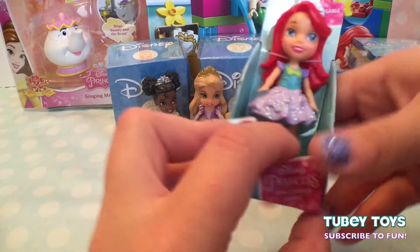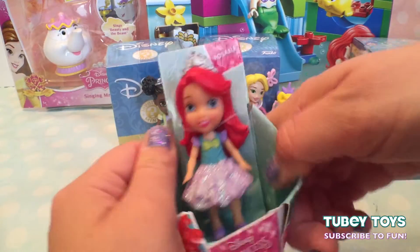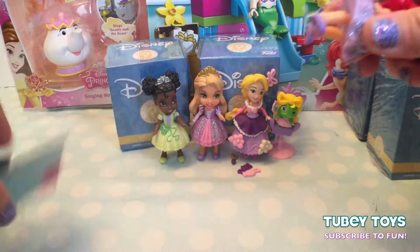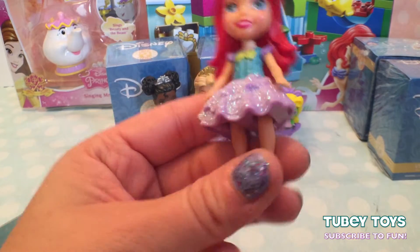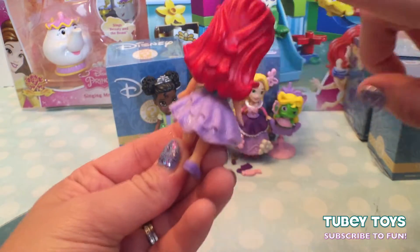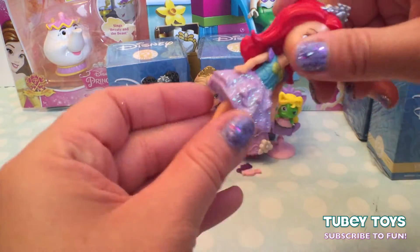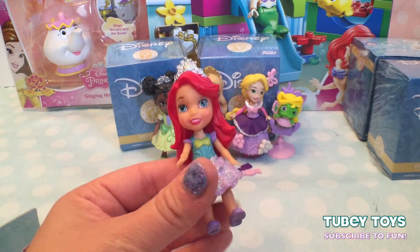Now let's check out Princess Ariel. She was a princess from the beginning, though she was a mermaid who wanted to walk on her feet because she was so fascinated with humans. Her dress is super awesome — it looks like a seashell, with sparkles all over. Her hair is beautiful and red and flowing, and she has a beautiful silver tiara. Look at the detail! And again, she moves perfectly, though you can't rotate her head all the way around. Adorable.